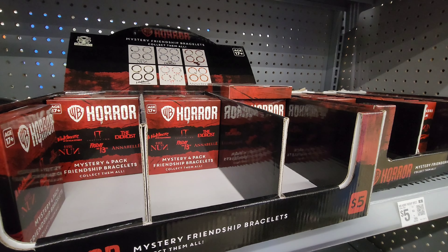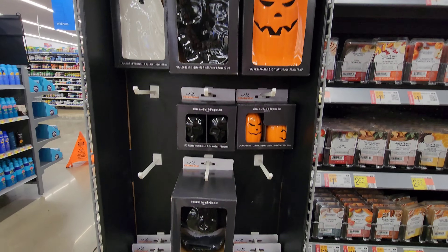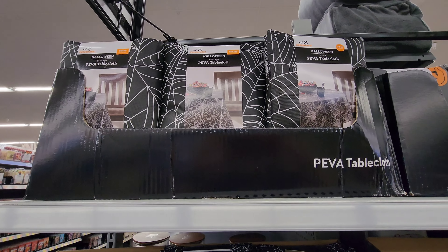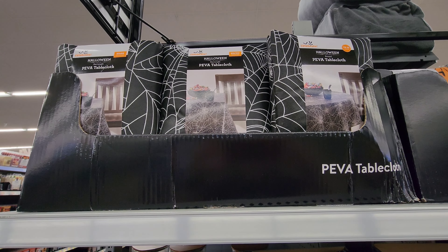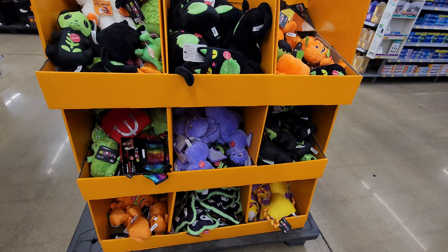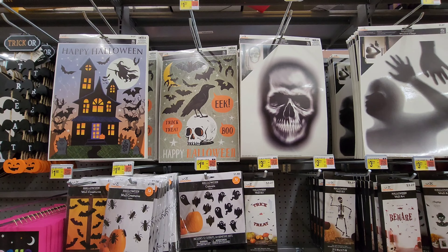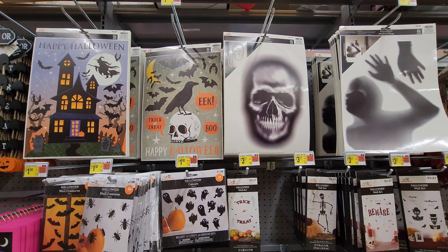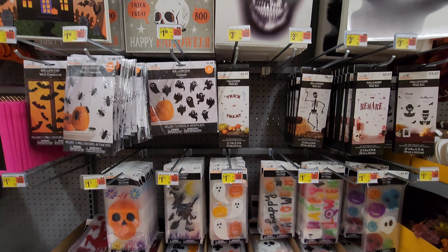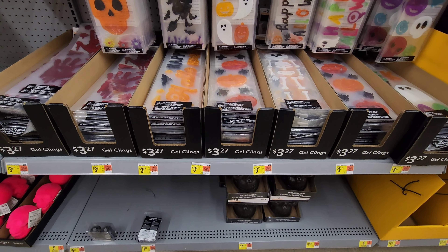Blind boxes are always fun. And I think these are soap dishes or like spoon dishes if you're cooking. I like the skulls. And some dog toys. I actually bought the skull and the face — they're currently in my living room. We got bags, and the jelly things tend to melt so I don't like those.